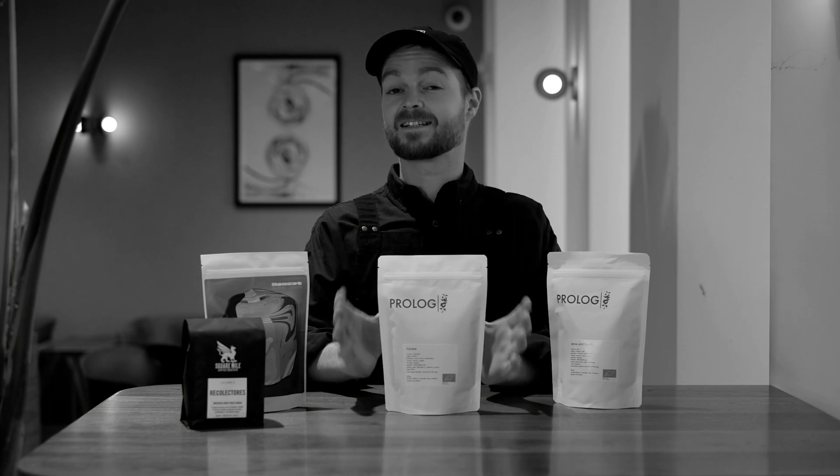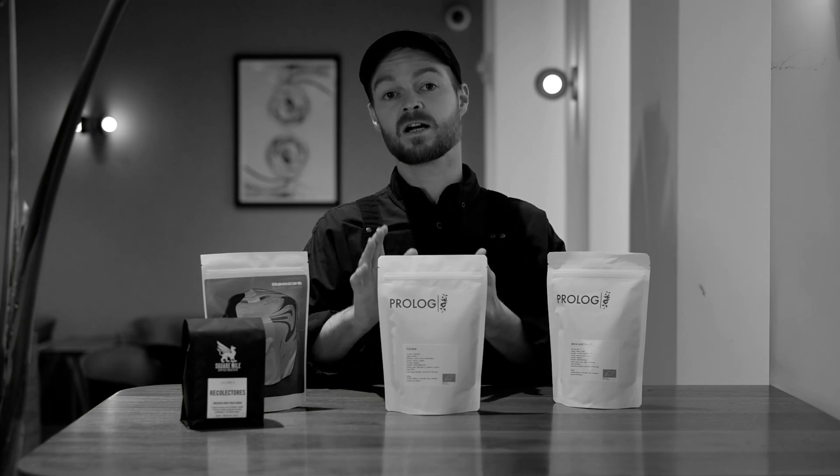Also new to our web store is the Talima. This is a coffee from Prologue, a roaster out of Copenhagen in Denmark, and Talima is a region in Colombia. Unlike Nariño, Cauca, and Huila, Talimas tend to show a little more sweetness and their acidity is slightly more berry-like.